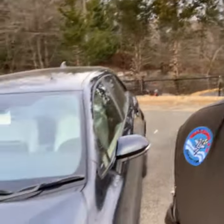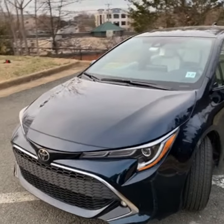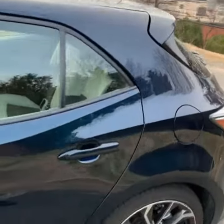Hey, it's John with your Test Whip of the Week: the Toyota Corolla Hatchback XSE. This Toyota Corolla is a compact car with a hatchback, and this is the color they call Galactic Aqua — it's in that blue-green family.